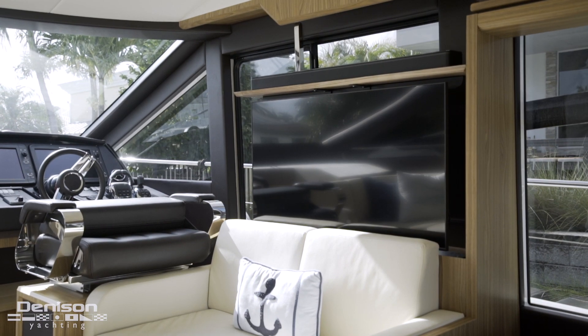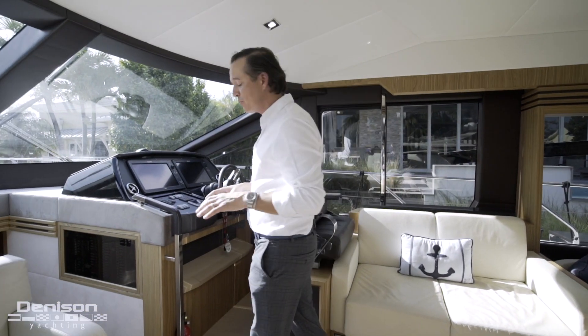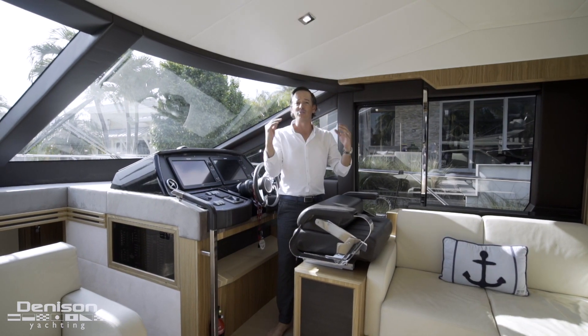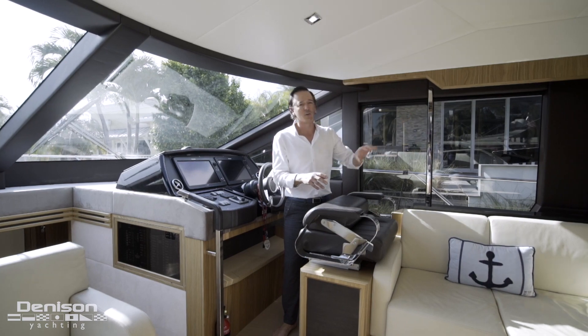Down there in the galley we talked about how great the visibility is in this boat. That comes in handy here when you're the captain because you've got line of sight 360 degrees and you can see every corner of the boat.